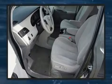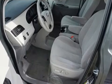Third row seats expand the maximum passenger capacity to seven. Audio features include a CD player with MP3 capability and four well-positioned speakers.